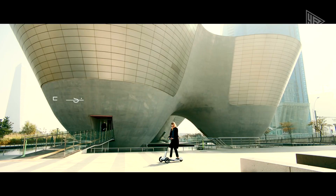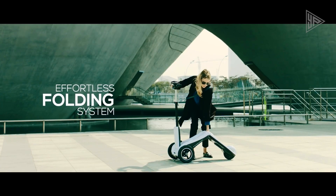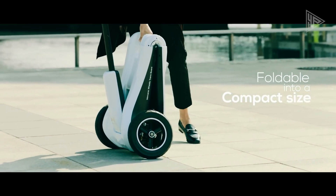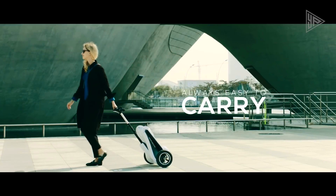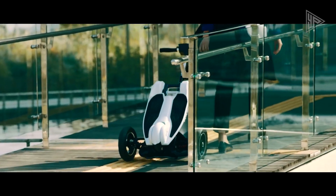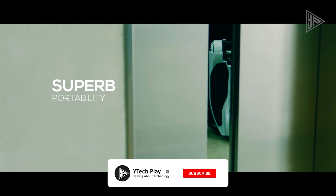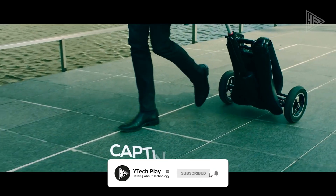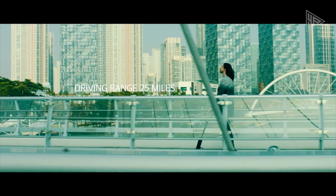The scooter is equipped with a self-balancing control system, double wishbone shock absorbers, and a self-folding mechanism, providing safety, stability, and convenience. Constructed from aluminum alloy, polycarbonate, ABS, and carbon steel, the Transboard V2 is durable and lightweight. It has a top speed of 22 miles per hour and a quick folding mechanism.